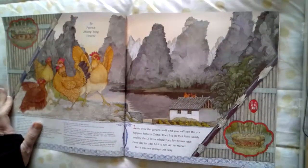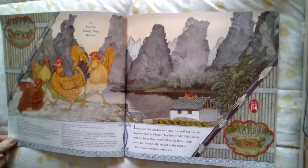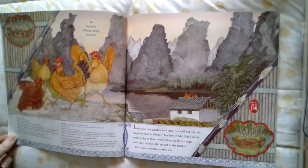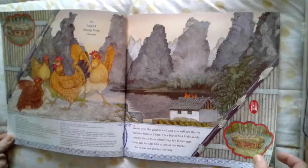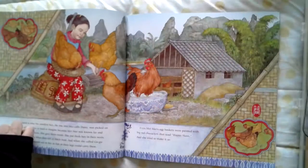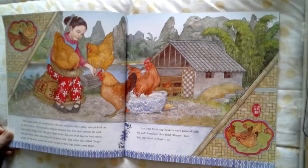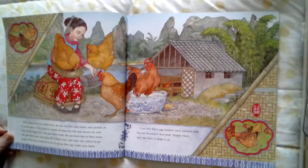Look over the garden wall and you will see the six happiest hens in China. They live in Mei Mei's sandy yard by the Lee River, where they lay brown eggs every day for Mei Mei to sell at the market. But it was not always this well. Once upon a time, the smallest hen, the one Mei Mei calls Daisy, was picked on by all the others. This is hard to imagine because Mei Mei was known far and wide for her happy hens.